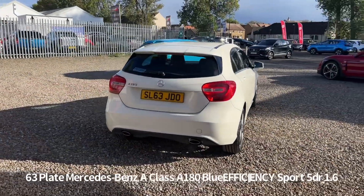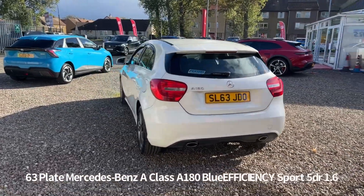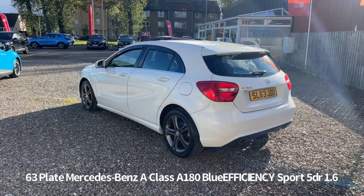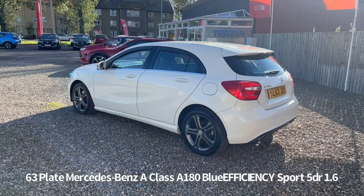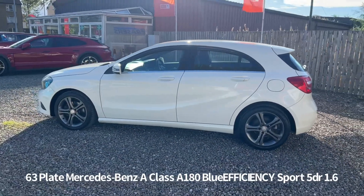It comes with two keys and will receive a six-month parts warranty when it's sold, with the option to upgrade that to one or two years. It was last serviced at 78,495 miles on the 28th of July 2022, and that was with ourselves.